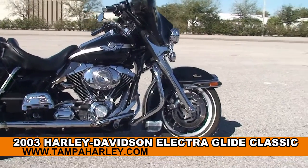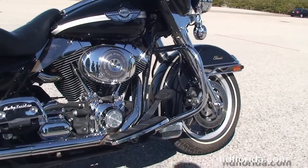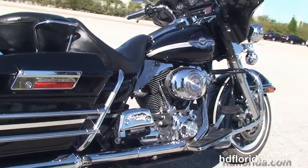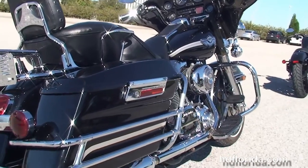This bike starts out front with the 9-spoke mag wheels, dual disc brakes, and completely chromed out front forks. Moving back to the chrome engine guard, this bike has a rubber-mounted, air-cooled, 88 cubic inch twin cam engine with 5-speed transmission.